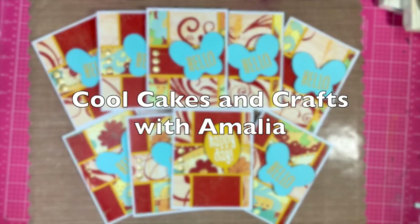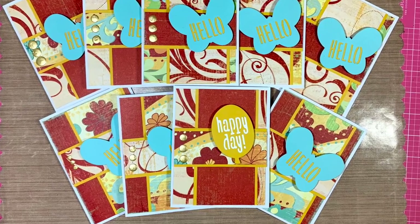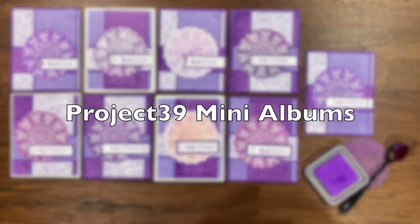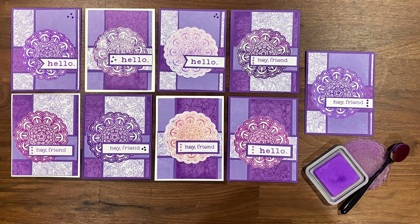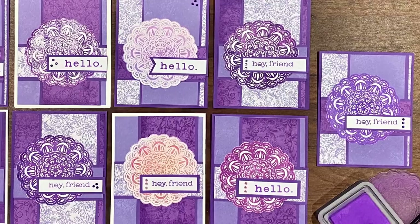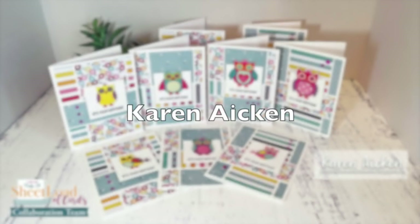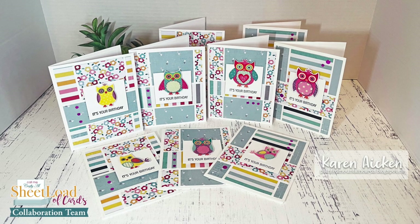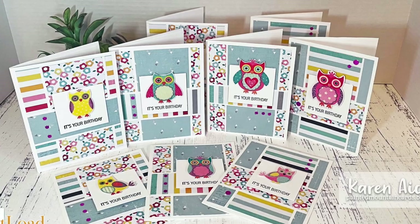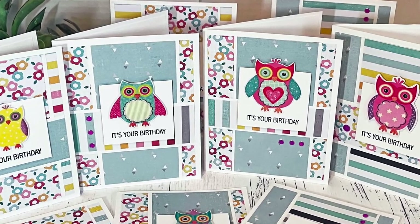Amalia of Cool Cakes and Crafts with Amalia has created this bright and cheery set this month — I especially like the butterfly shape on some of the sentiment pieces. Debbie of Project 39 Mini Albums has created this gorgeous set for the month. I love the monochromatic look and that beautiful kind of doily stamp behind the sentiment. Karen Aiken has once again created a wonderful set of birthday cards this month. She has used some cute owls for the focal points — I think I'm always drawn to owls because my brother's nickname for me growing up was Hoot; he thought I looked like an owl with my big glasses.